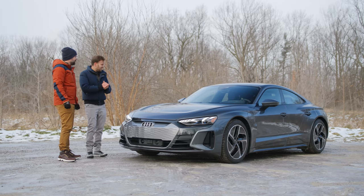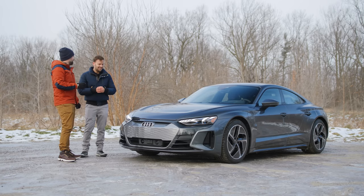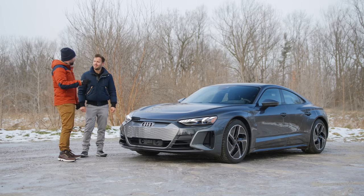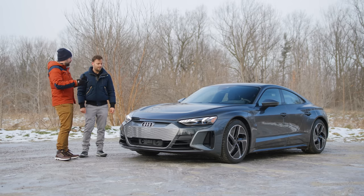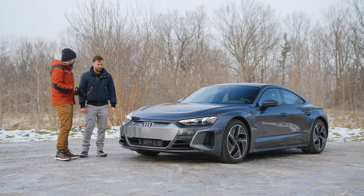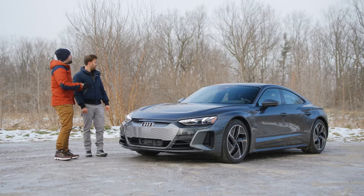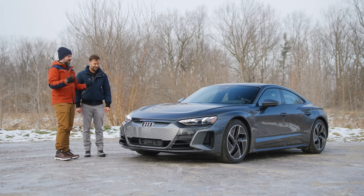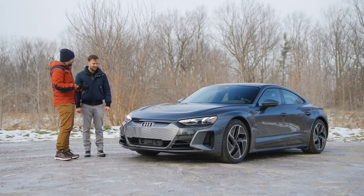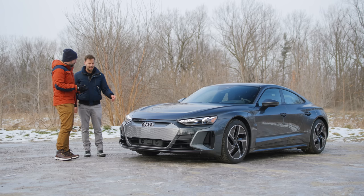Can we drive it? Because that's really what matters here. The RS7 is really good. Of all the Audis, the RS6 and RS7 are the most dynamically exciting right now, other than the R8. That's why you pay a lot for them. For exactly the same price, it's got to be a little bit interesting to drive.